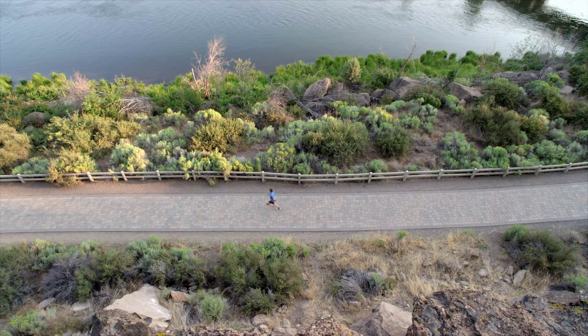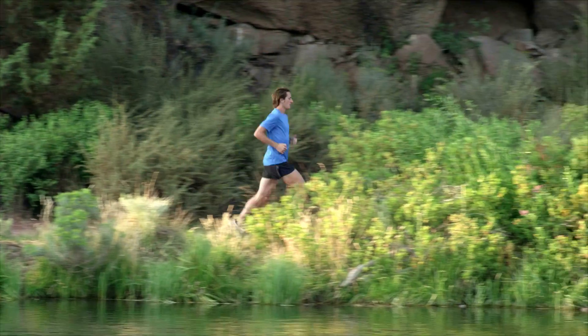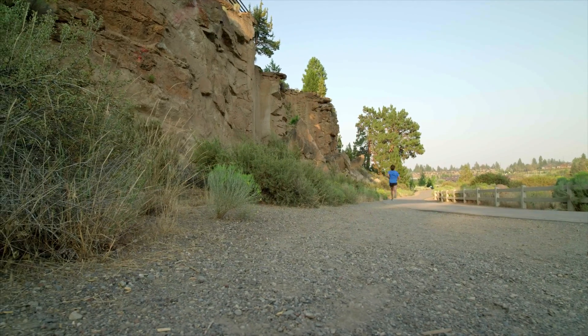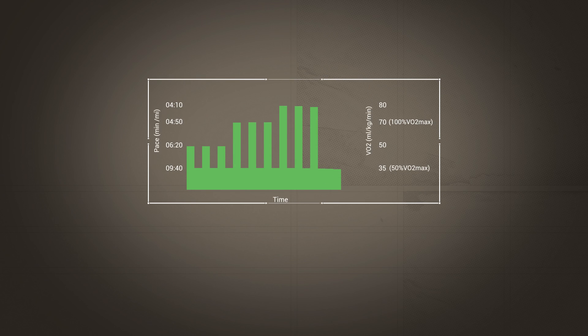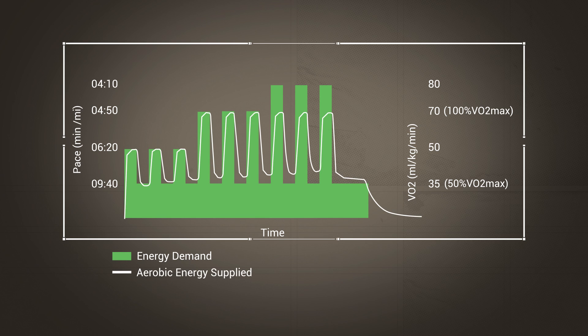Garmin is also introducing a brand new feature designed to help you assess another important aspect of your training: anaerobic training effect. While EPOC is a convenient and scientifically valid way to measure exercise dose, the anaerobic training effect takes this one step further and determines that portion of EPOC resulting from when your anaerobic energy production systems are engaged. In this example of high-intensity intervals, the total energy demand is represented by the green area. In the case of the last three intervals, the total energy needed is greater than what can be supplied by aerobic sources alone. Therefore, the striped area represents a measurement of the anaerobic work done.